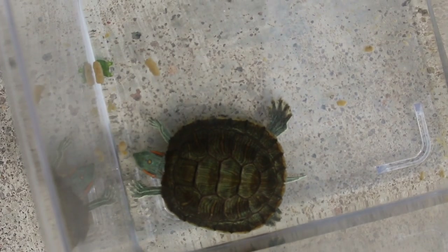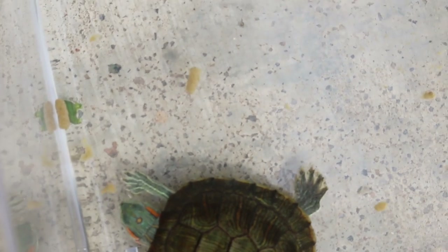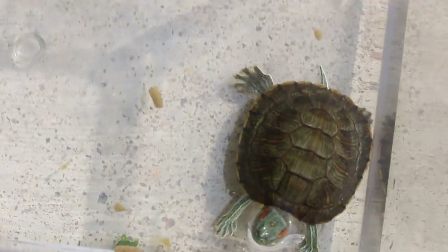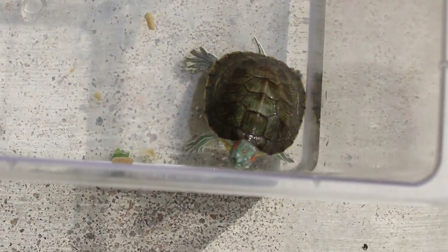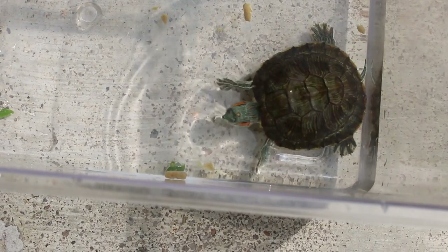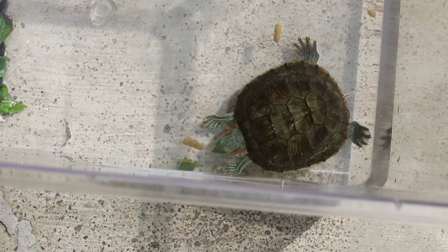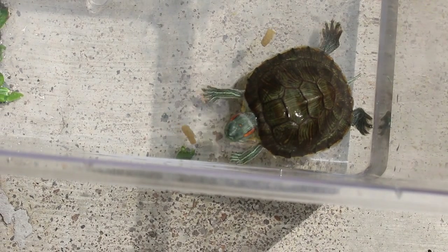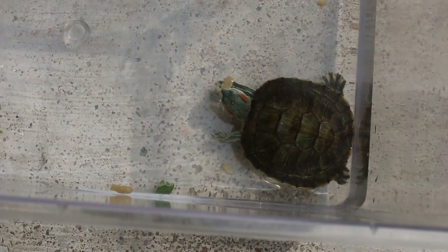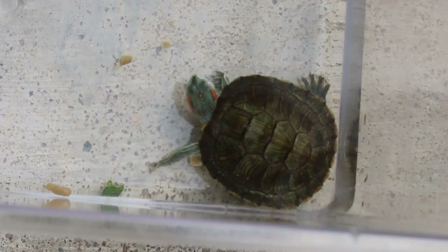Now he has a good appetite. You can see that it's really good to video him eating. There is sunlight here — they need sunlight at least two hours a day for vitamin D. The shell is quite okay now as you can see.